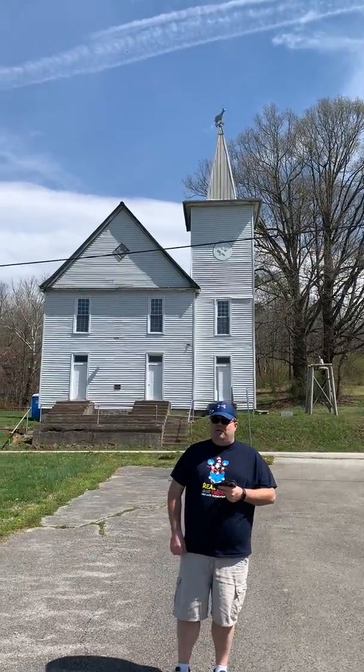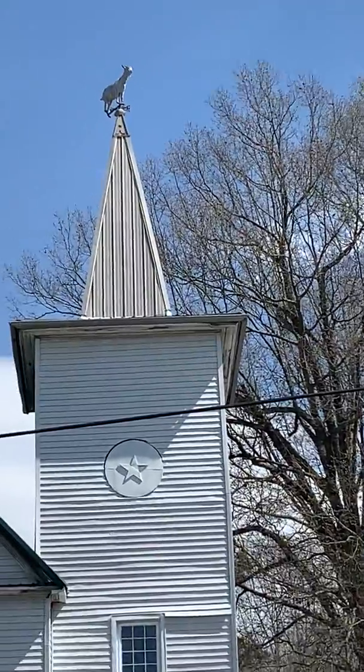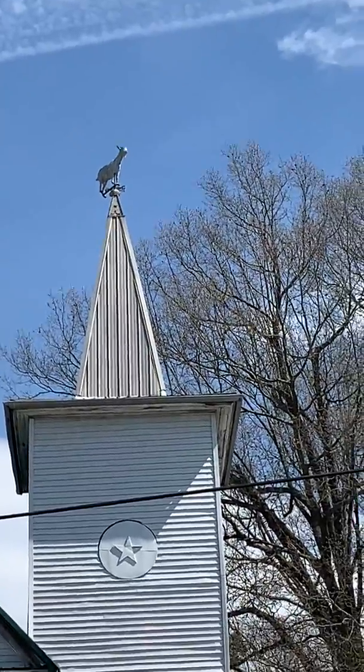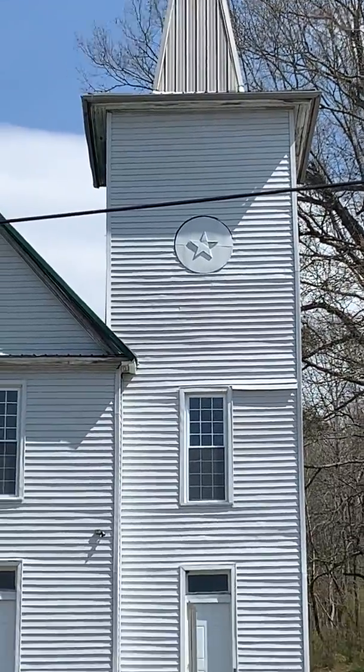There are some unique things about that GOAT. When I was a kid — and I still tell my kids — that once a year they take that GOAT down and milk it. I've told my kids that before and got laughs out of it. But actually, if you look at the history of that GOAT, it came from a place called Dundee, Scotland.